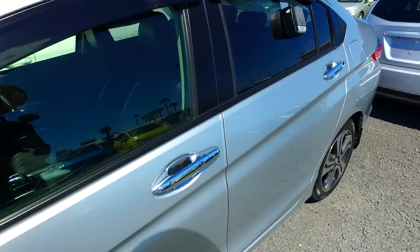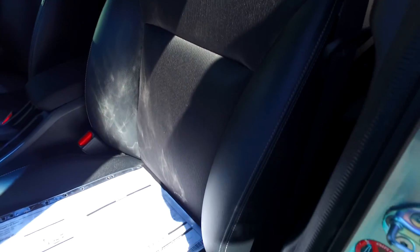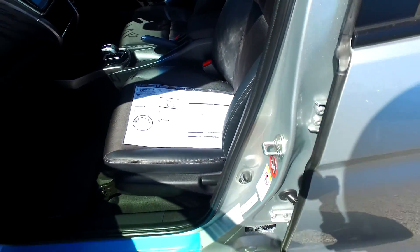It has eight airbags, reversing camera, cruise control, rain sensors, and low speed pre-crash as well — so very, very safe. Nice dark interior with leather trim as well. And 78,000 K, 2014.